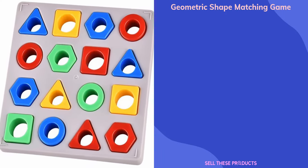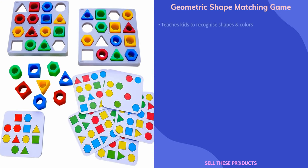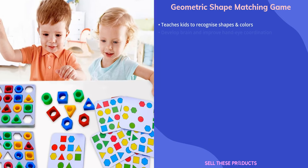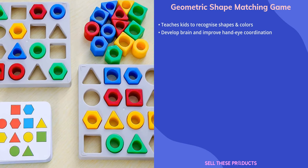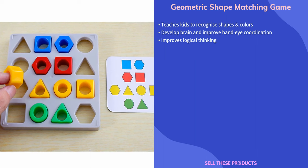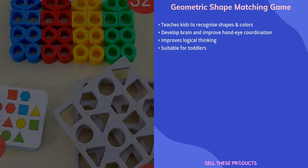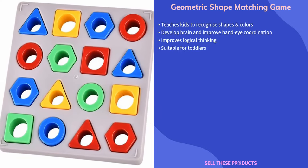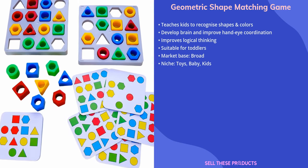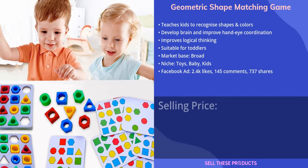The next product on our list is the Geometric Shape Matching Game. This game for kids can teach them to recognize shapes and colors while also training their brain and improving their hand-eye coordination. The cognitive simple geometric shapes exercise both hand-eye coordination and logical thinking, making it a suitable toy for toddlers. There are a few orders for this product on AliExpress, and we think it has a broad market base. We would place it in the toys, baby, and kids niches, and the Facebook advertisement appears to be doing well.